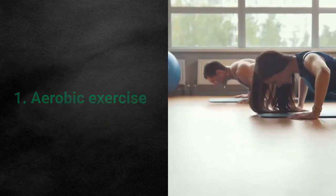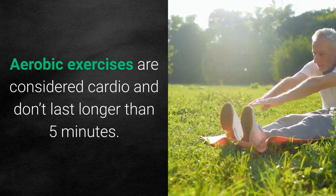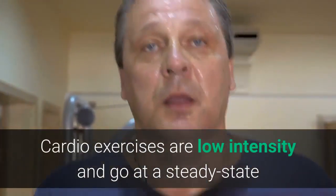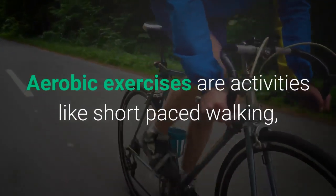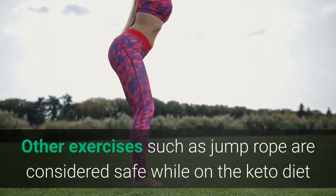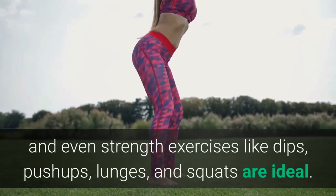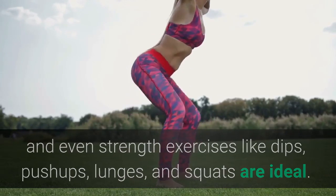Aerobic exercise: aerobic exercises are considered cardio and are low intensity, going at a steady state, making them perfect for anyone on the keto diet. Aerobic exercises include short-paced walking, light swimming, short distance running, and cycling. Other exercises such as jump rope are considered safe while on the keto diet, and even strength exercises like dips, push-ups, lunges, and squats are ideal.